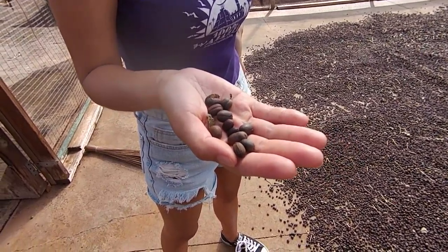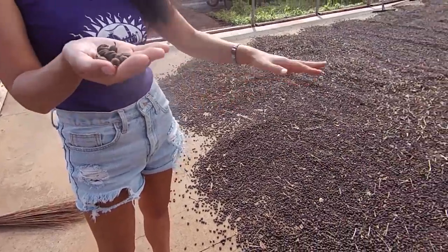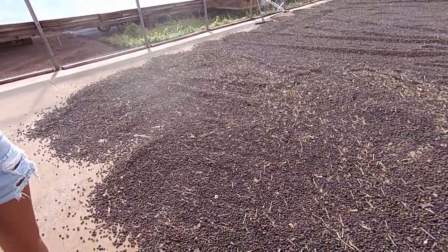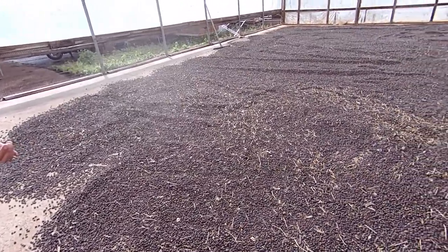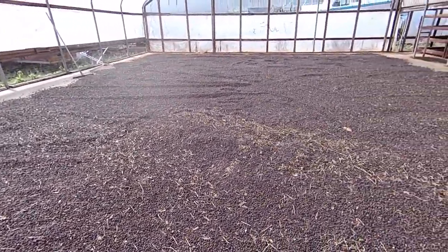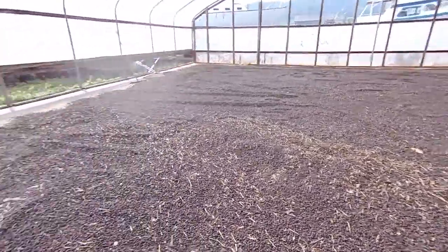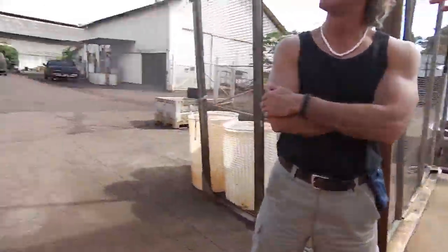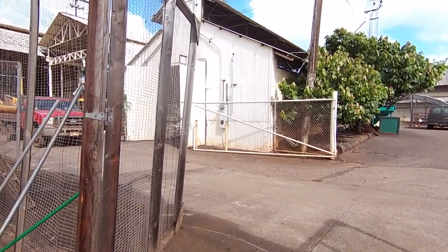We recommend the natural process, because the other companies don't really do natural process anymore. It's all machine done. The washed one is everything done by machine. We have a machine in that building — that's where they do the washing processing.